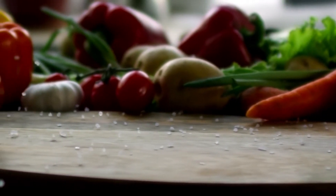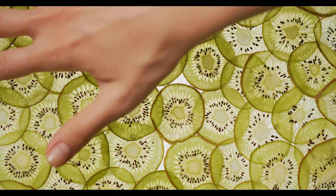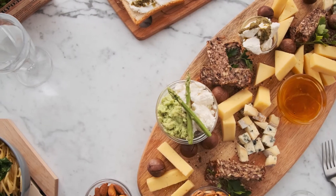Legumes: legumes such as beans, lentils, and chickpeas are a good source of plant-based protein, fiber, and a range of vitamins and minerals, including iron, magnesium, and potassium.